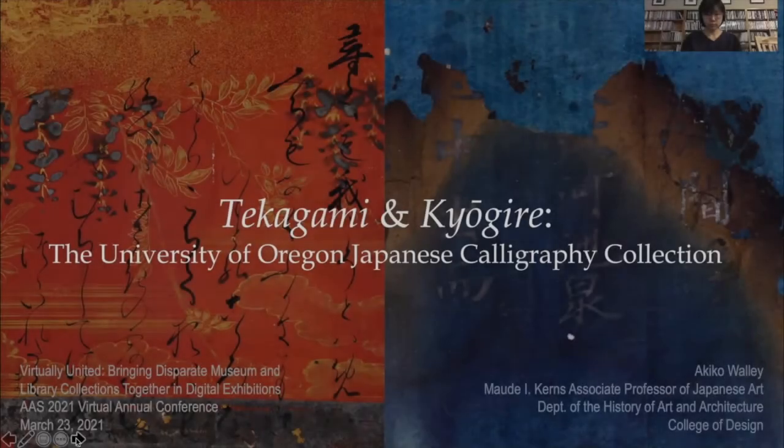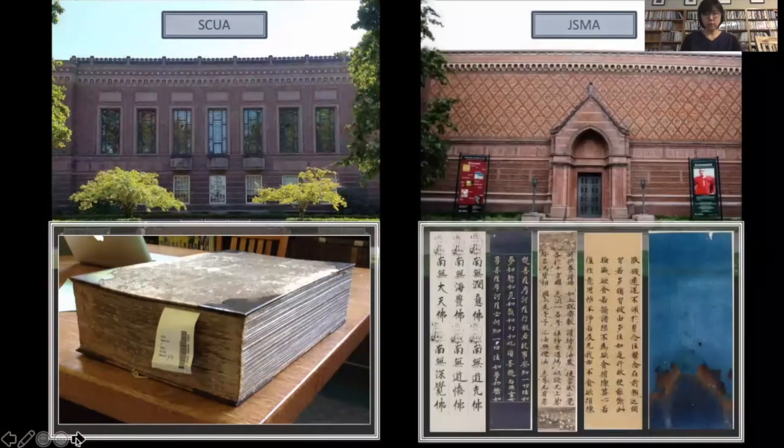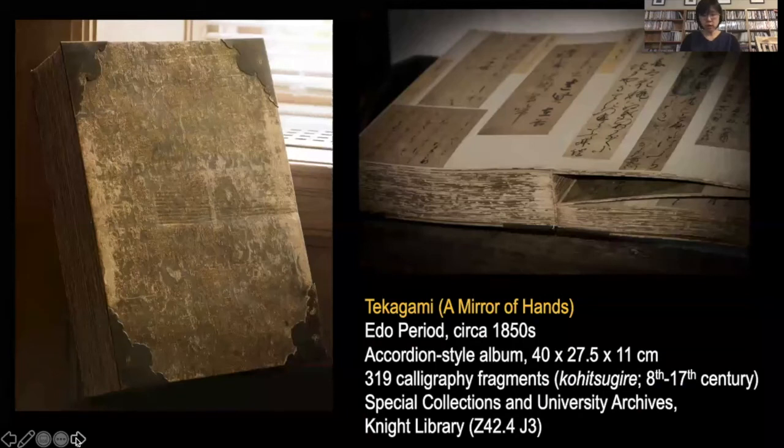My Mellon project involves two sets of calligraphy collection at the University of Oregon. One is a tekagami, or mirror of hands, in the Special Collections and University Archives (SKUWA). The other is a set of 36 fragments of calligraphy at the Jordan Schnitzer Museum of Art. A tekagami is an accordion-style album of old calligraphy fragments, or koshitsugire. The SKUWA tekagami holds a total of 319 fragments, most likely compiled around the mid-19th century, but the fragments range in date from the 8th to 17th century. This album was part of Gertrude Bass Warner's gift to the University.